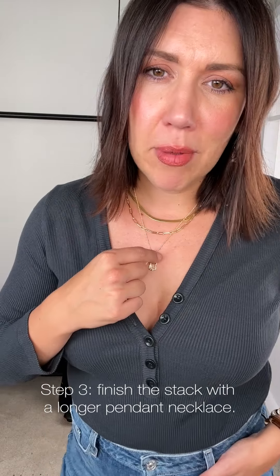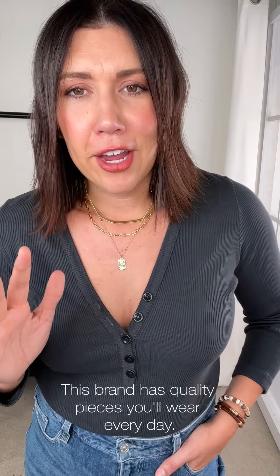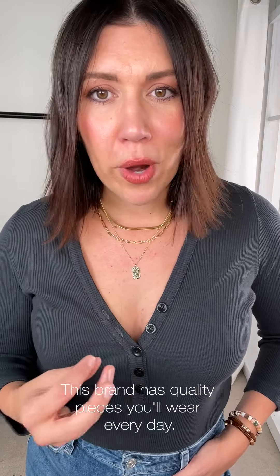Then I like to land with a longer pendant necklace just to keep the eye moving down, creating a longer torso, opening up the neckline — it really creates a pretty statement piece that looks flattering on all necklines. That one, two, three — just keep going down the ladder. All of these pieces are from Yoriana, a little bit more of a higher end with really great quality you can wear every day. I personally don't wear my jewelry to bed or in the shower to keep the longevity — I throw it in a Ziploc bag overnight, keeping it away from air.